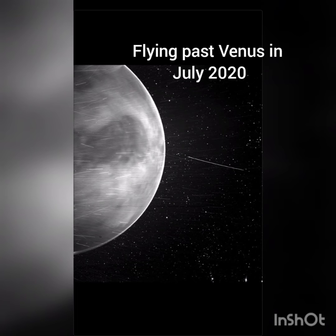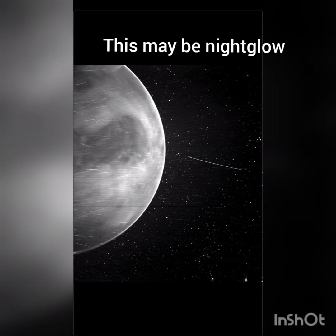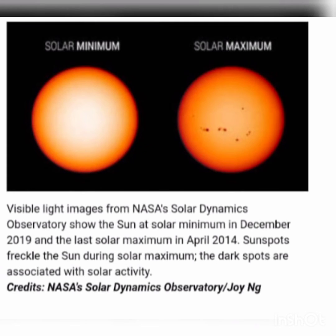Parker Solar Probe has revealed that Venus upper atmosphere is undergoing changes. It is very interesting to know that these changes were already predicted by scientists through ground telescopes. Through these telescopes, it was suggested that big changes were taking place as the Sun settled to its calm phase, known as solar minimum. While the bulk atmosphere of Venus will remain the same, the top layer — the ionosphere, from where gases can escape to space — was much thinner during solar minimum.